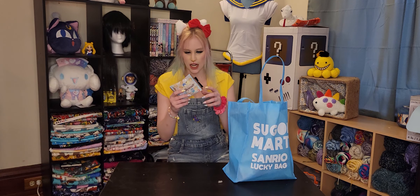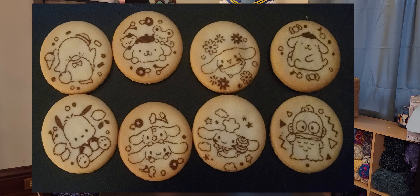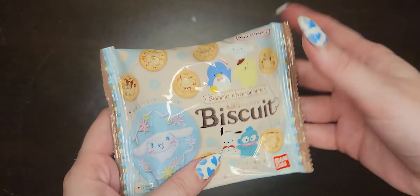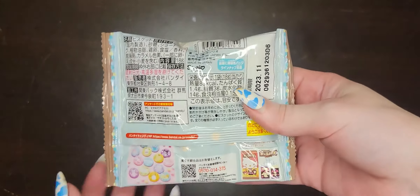Okay, first up we have biscuits and these biscuits have Sanrio characters on them, and it also comes with a pin badge — one of the nice embroidered pin badges — so that's super duper cool!